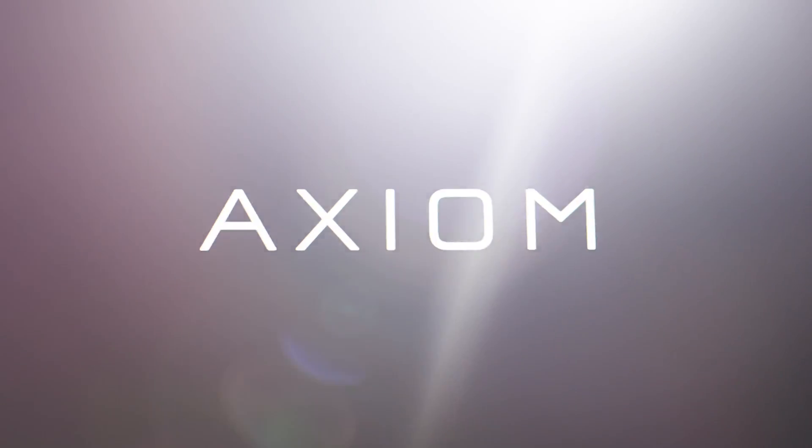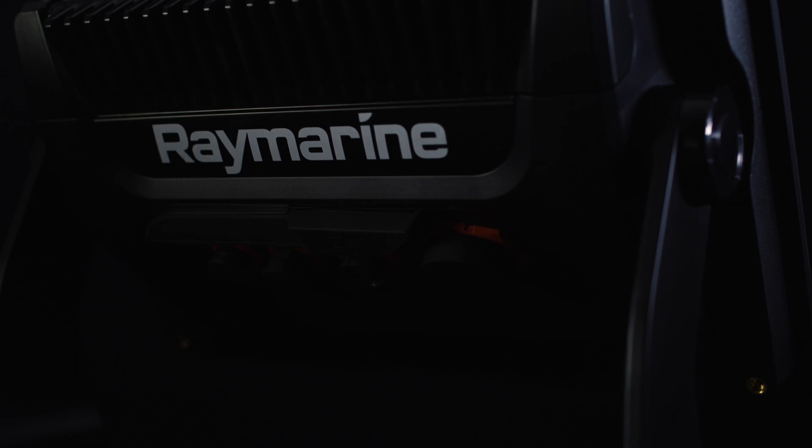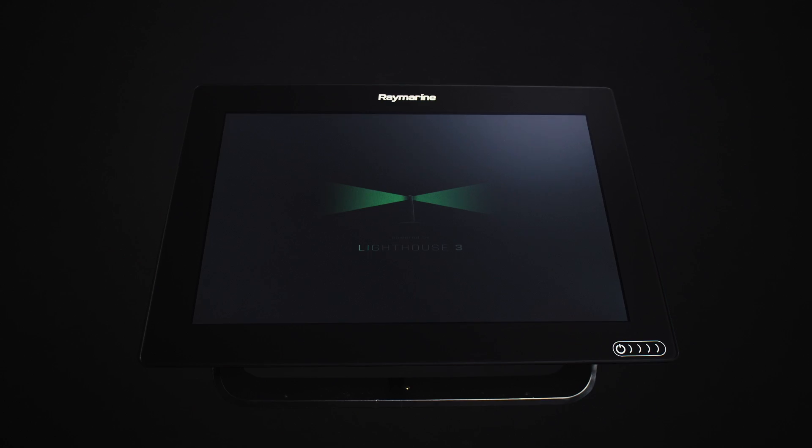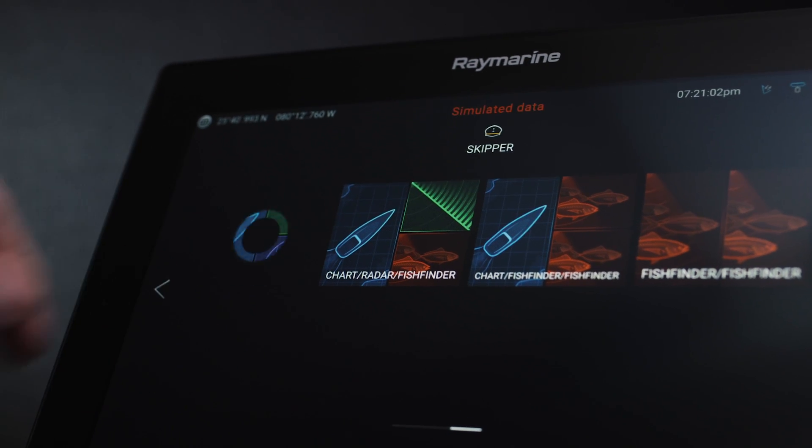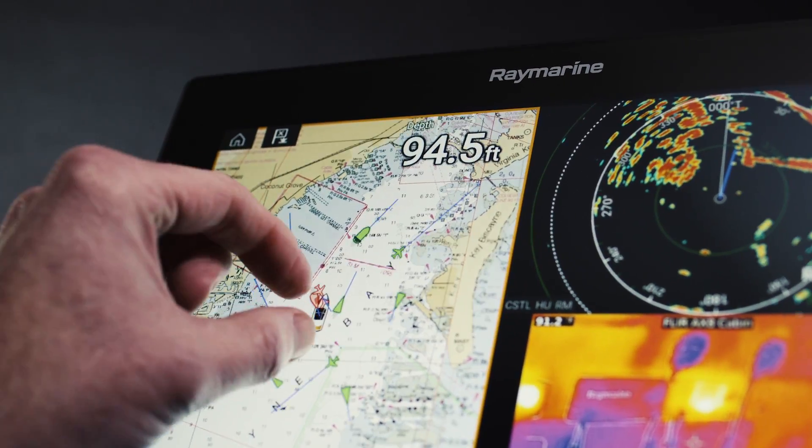It's time to reimagine the way you navigate. Introducing Axiom, the powerful new multifunction navigation system from Raymarine. Featuring our new Lighthouse 3 operating system and blazing fast quad-core processor, Axiom puts superior performance at your fingertips.